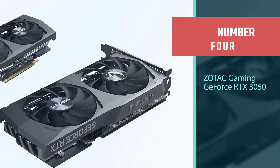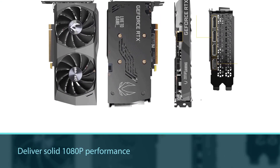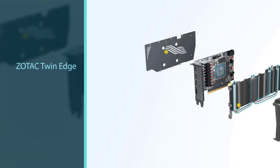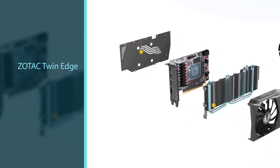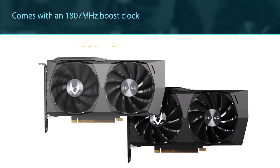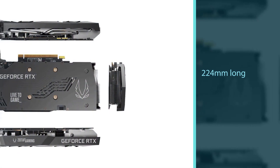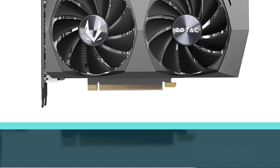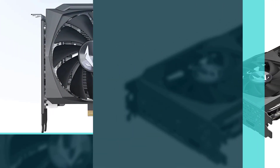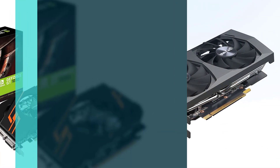Number 4: Zotac Gaming GeForce RTX 3050. While no graphics cards are affordable right now, ZOTAC's Twin Edge lineup is consistently among the lowest cost options in their given GPU category. The RTX 3050 is currently selling for over $500 and will deliver solid 1080p performance. The Zotac Twin Edge comes with an 1807MHz boost clock, 8GB of GDDR6 VRAM, and a dual fan cooling array. With its smaller cooling array, the card only comes in at 224mm long, making it an excellent option for smaller cases. If you're looking for a more affordable new graphics card, Zotac's Twin Edge RTX 3050 is worth considering.